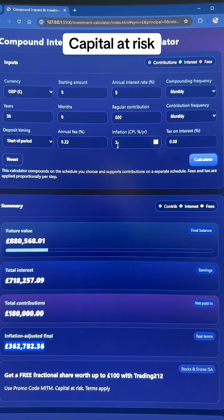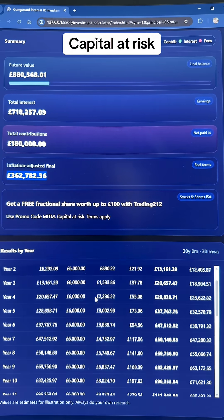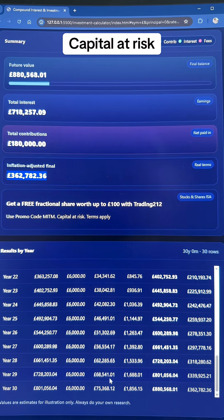You can see what inflation does to the value of your investments over time, and down here we have a table of the year-on-year comparisons, essentially showing how it grows throughout time.